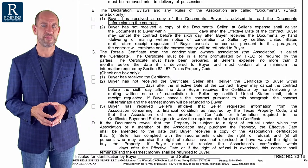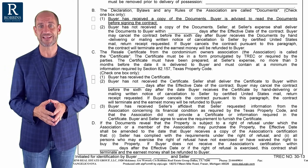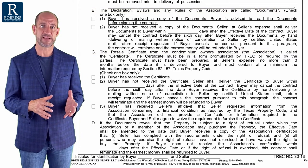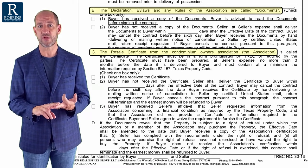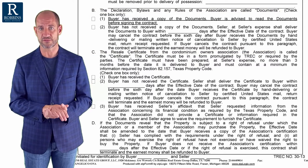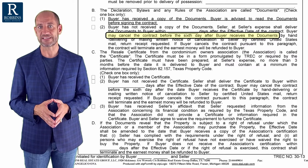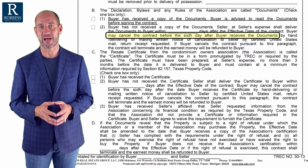Probably the most important difference between the one-to-four contract and the condo contract is the paragraph that discusses the homeowners documents and the resale certificate. In these contracts, the buyer typically wants to see the rules, bylaws, declarations, and a resale certificate. Typically if there's a mortgage involved, there must be a resale certificate delivered. Notice there is a hard deadline in here — the buyer can back out of the contract after receiving these documents, within six days after receiving them.